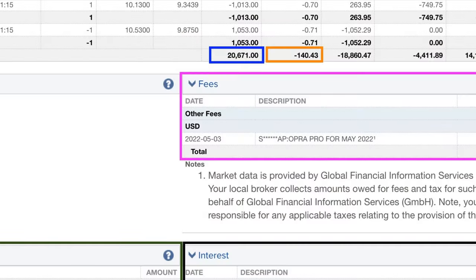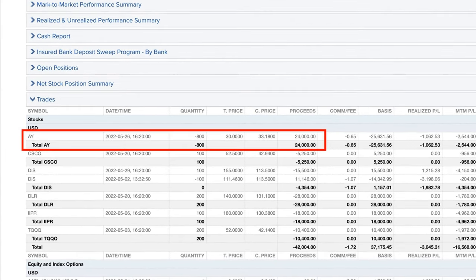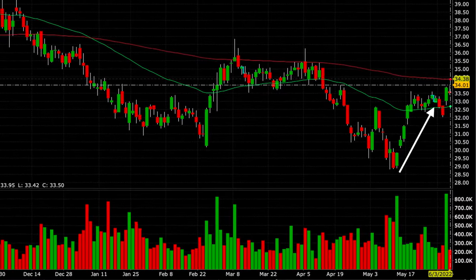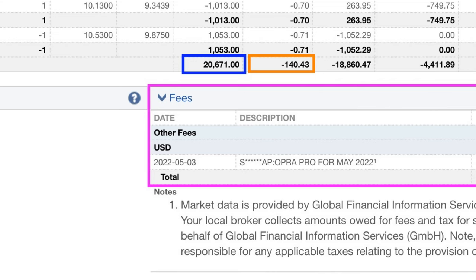Now I'll share with you exactly how much cash we put into our pocket last month from selling options and collecting dividends. At the bottom of the sheet in the blue box, as a result of selling options, we put a net of $20,671 cash into our pocket. I also want to mention that we had a covered call position in Atlantica Sustainable, ticker symbol AY, in which we had been assigned the stock at $35 per share. We had been selling covered call options at the $30 strike price because the stock had had a big decline. As a result of a recent strong increase in price, the stock was called away from us at $30 per share, resulting in a net loss of only $0.32 per share or $259 on the overall position.